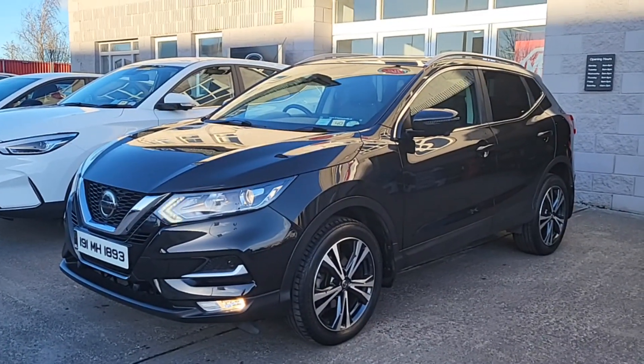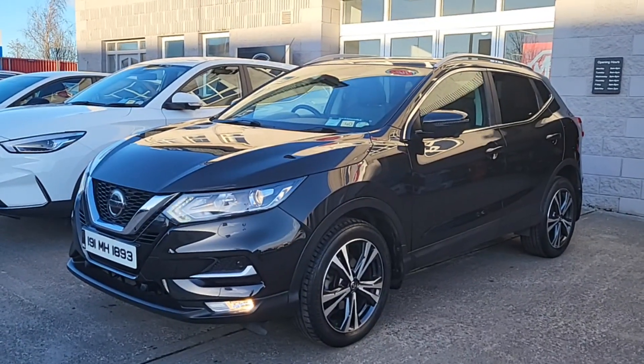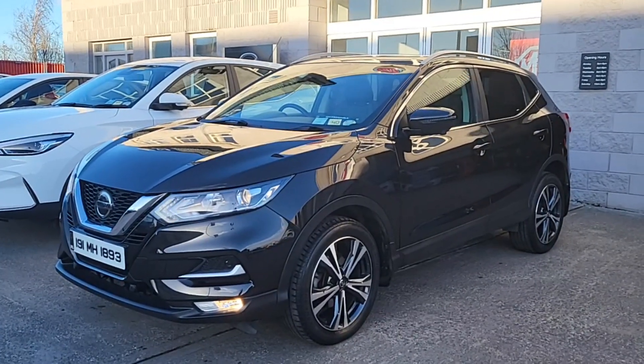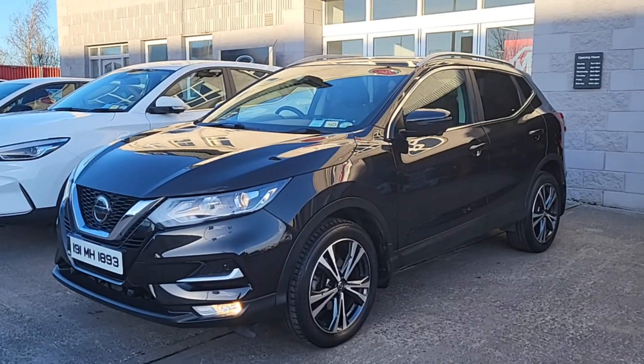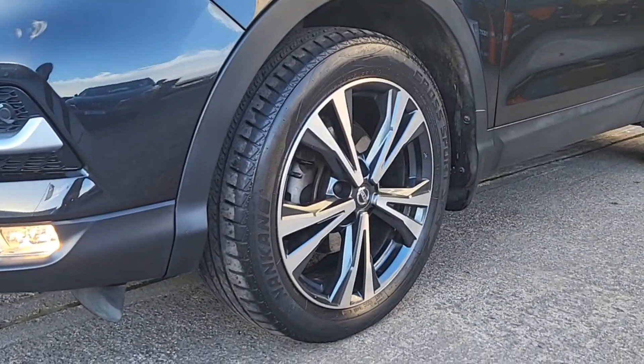This one is a top of the range with nice low mileage on it. It's a 1.5 diesel, six-speed manual. We've got panoramic roof, roof rails, 360 degree cameras, auto lights and wipers, beautiful machine-finished alloy wheels — check those out, they're beautiful, really set the car off.